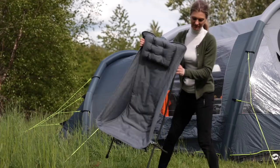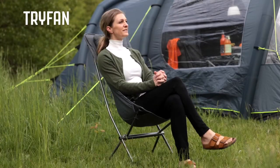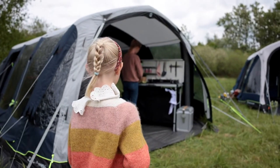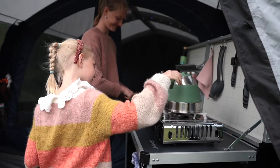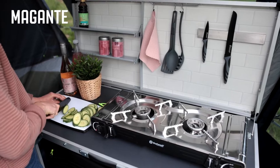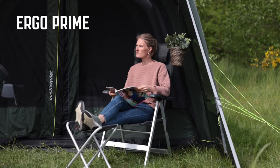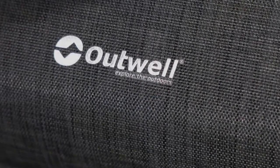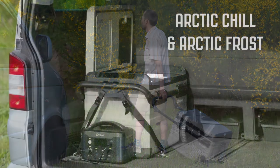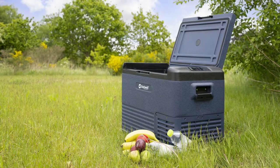Our furniture range addresses market demand with a new lightweight compact range for active campers. Our new kitchen unit offers a comfortable working position. The popular Ergo Prime benefits from a smart new superior textiline 2x2 fabric. Fridge to freezer — the new Arctic Chill and Arctic Frost compressor cooler ranges keep food and beverages fresh and cold.